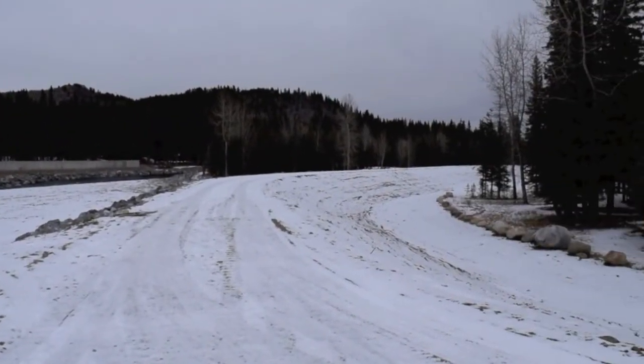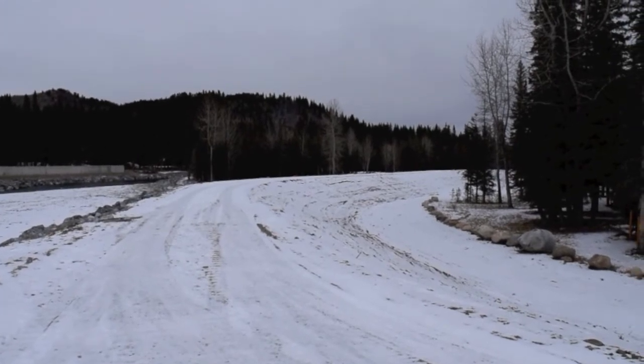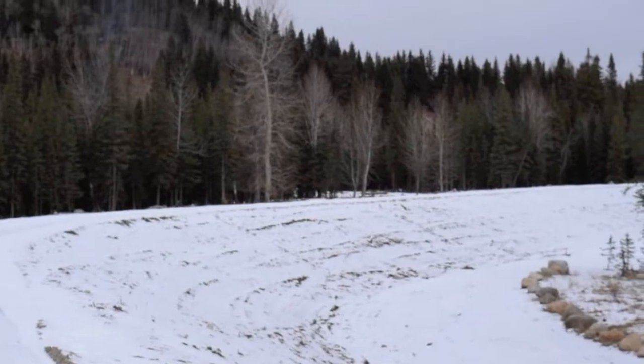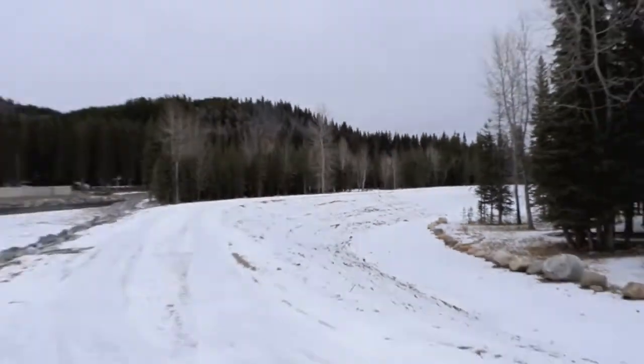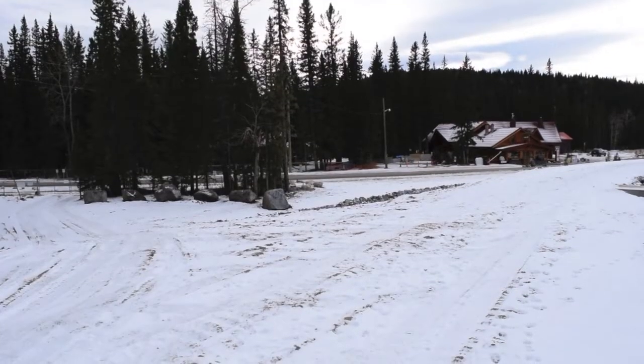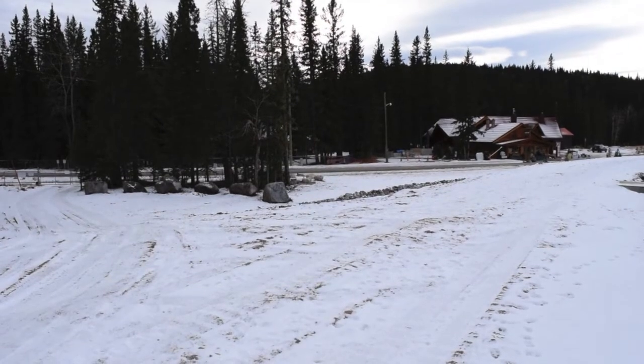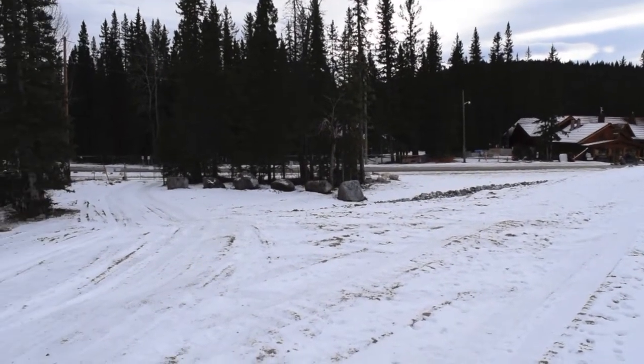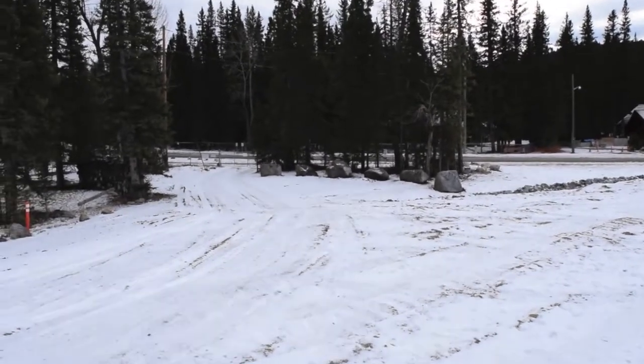That's looking north towards River Drive South and Watt Street. In this video I'm going to show you the access points from the Hamlet side of the berm over to the Elbow River.